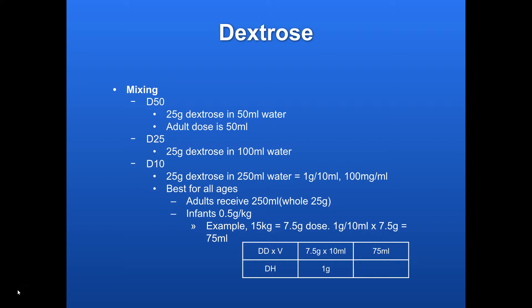For a 10% solution, you have 25 grams of dextrose in 250 milliliters of water, which gives you one gram of dextrose per 10 milliliters — or 100 milligrams per milliliter. The nice thing about D10 is it works for all ages. For an adult, you just give them the whole bag — all 250 milliliters — and that equals 25 grams of dextrose.